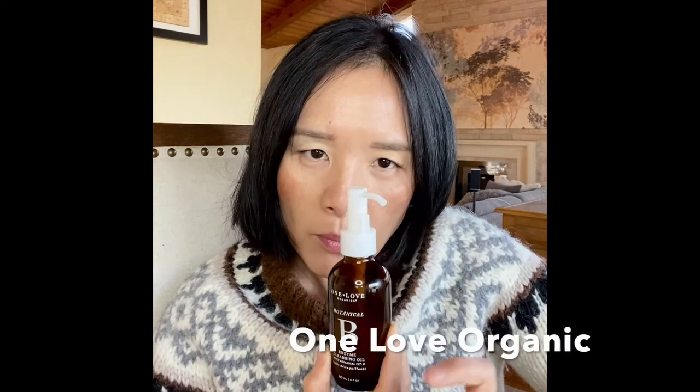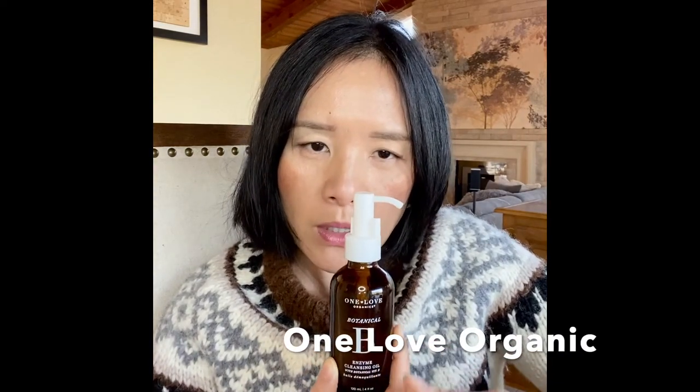Another item I found is a cleanser — this is my latest obsession. It's called One Love Organics. You might be familiar with that already, but this is kind of new for me. I got this from the Credo store in San Diego. I think they have another store in San Francisco. Recently they closed the one in San Diego due to COVID, but they do have the website with free shipping if you spend a certain amount. This is called Enzyme Cleansing Oil with Botanical Vitamin B.